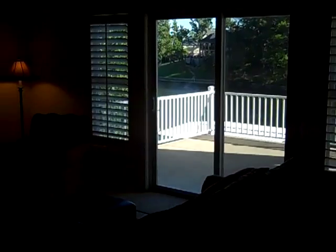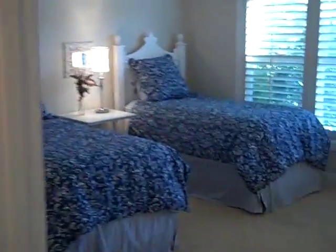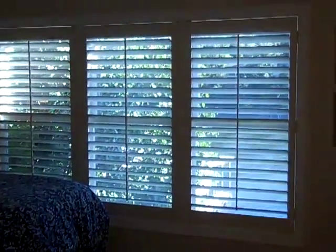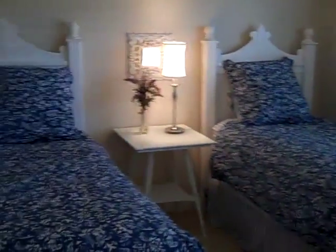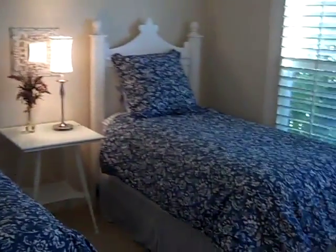Back in the lower level living room, moving to the third bedroom. Again, nice big windows with heavy plantation shutters, all of which are on hinges for easy removal and cleaning. This room is outfitted with two twin beds and has a closet. The bathroom here serves both bedroom number three and the lower level hallway.